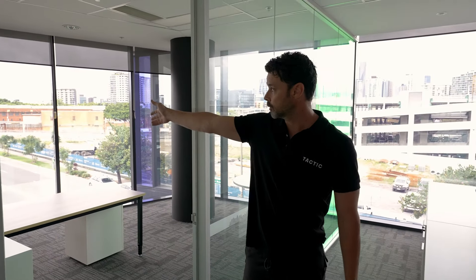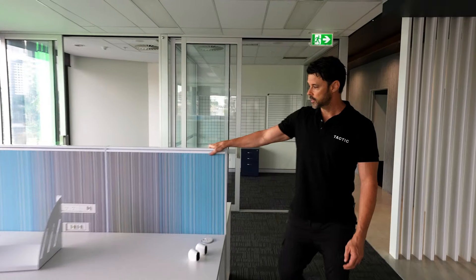Great views, great northern aspects, heaps of natural light. So even though this stuff's not too bad, it's all got to go. Let's get on with the strip out.